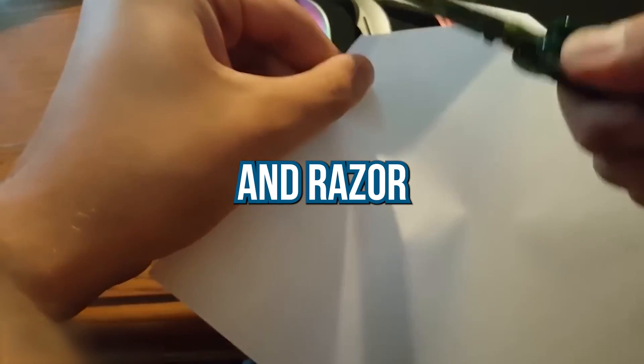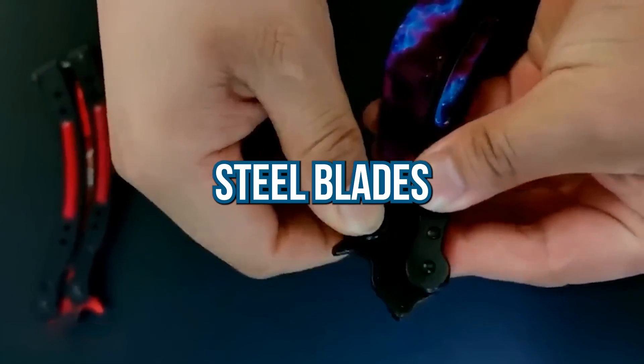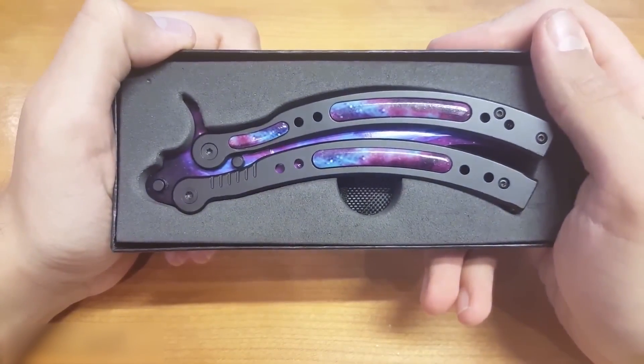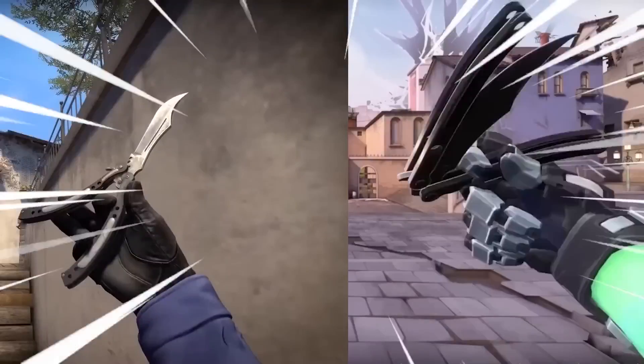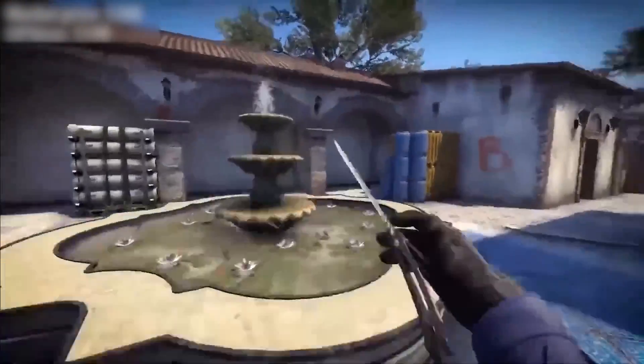These knives embody durability and razor sharpness, crafted with precision using stainless steel blades and zinc alloy handles. The detachable handle feature offers endless possibilities for customization, allowing you to create a unique and personalized blade. Each knife also comes with a convenient sheath for secure storage and easy transport.